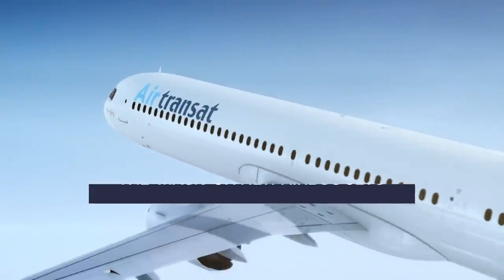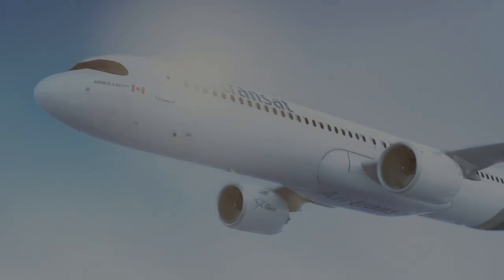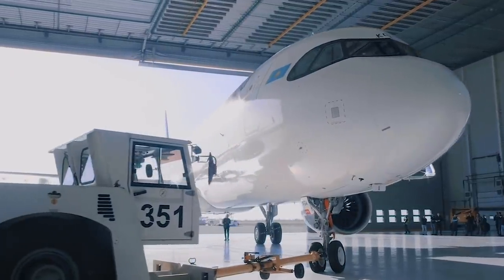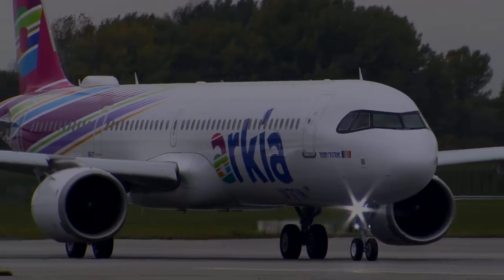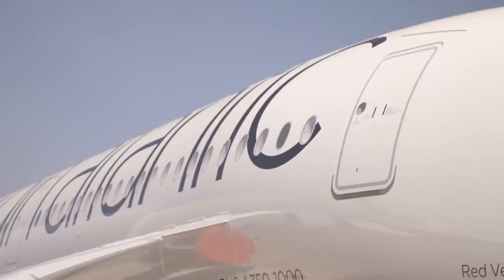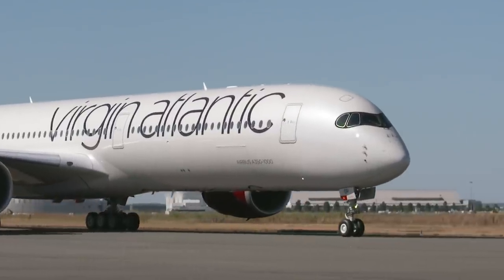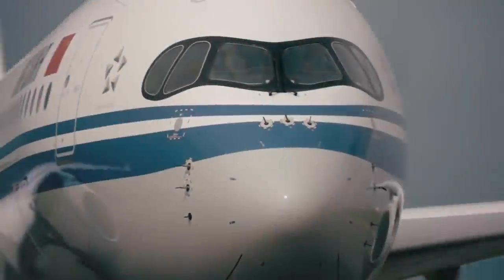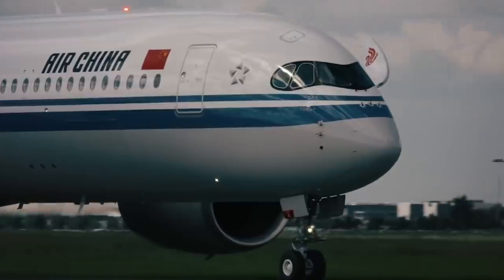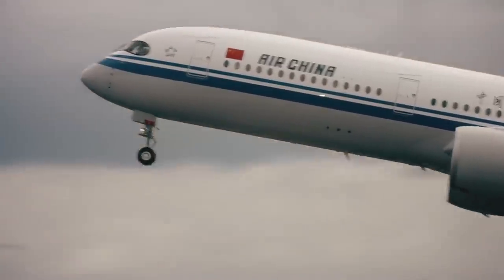While the windshield mask certainly looks striking, the reason for having it is not just aesthetic. To understand the masking, we first have to understand the unique windshield design on new Airbus planes. According to Ruby, Virgin Atlantic's blog, the curved windshield design on these aircraft increases the overall aerodynamic efficiency. The A350 was the first Airbus aircraft to feature a curved cockpit glass, which allows airflow to hug the surface of the glass, resulting in less turbulence and thereby reduced drag.